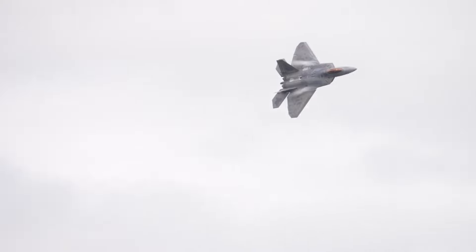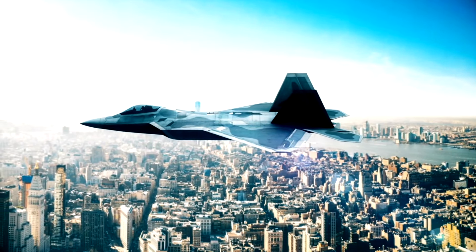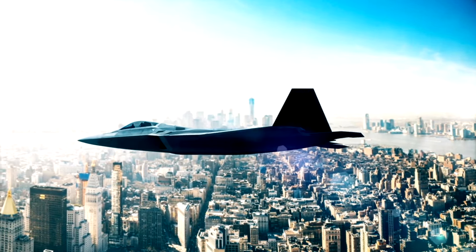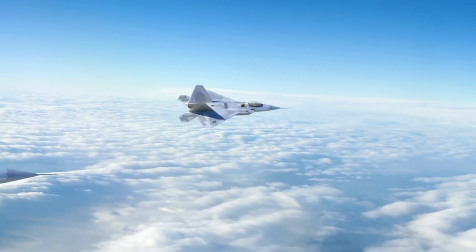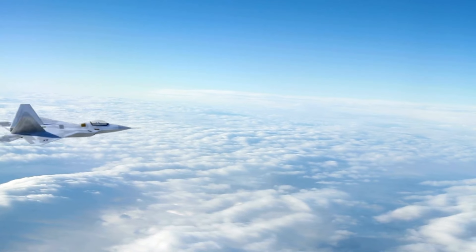The F-22 Raptor is more than just a fighter jet — it's a symbol of American technological prowess and air superiority. Its stealthy design, supersonic speed, unmatched maneuverability, and advanced sensor fusion capabilities make it a formidable force in the skies. While its operational challenges and the emergence of newer aircraft may influence its role in the future, there's no denying that the F-22 Raptor has left an indelible mark on the history of aviation and defense.